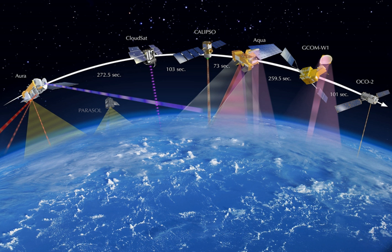An Earth Observation Satellite, or Earth Remote Sensing Satellite, is a satellite specifically designed for Earth observation from orbit, similar to spy satellites but intended for non-military uses such as environmental monitoring, meteorology, map-making, etc.